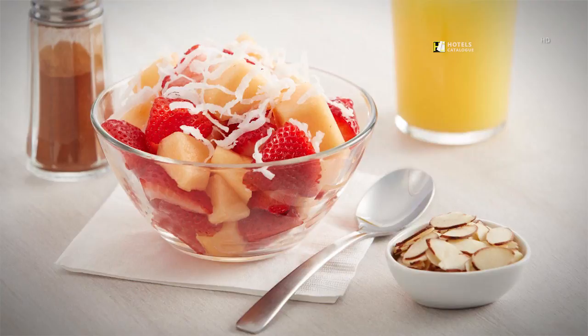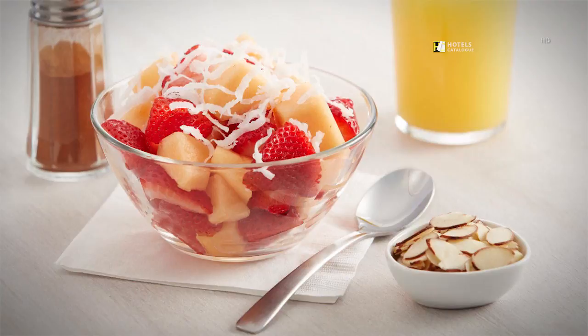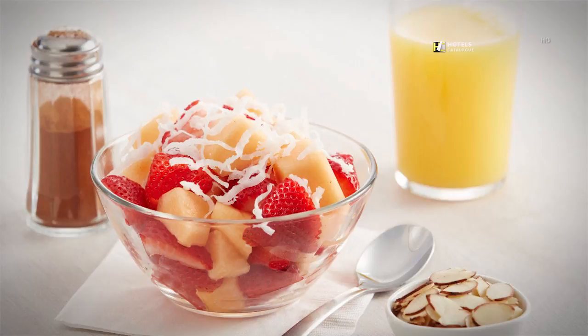Customize a bowl of fresh fruit at our customization station. With our complimentary breakfast, you have endless possibilities. Offerings may vary by day and location.